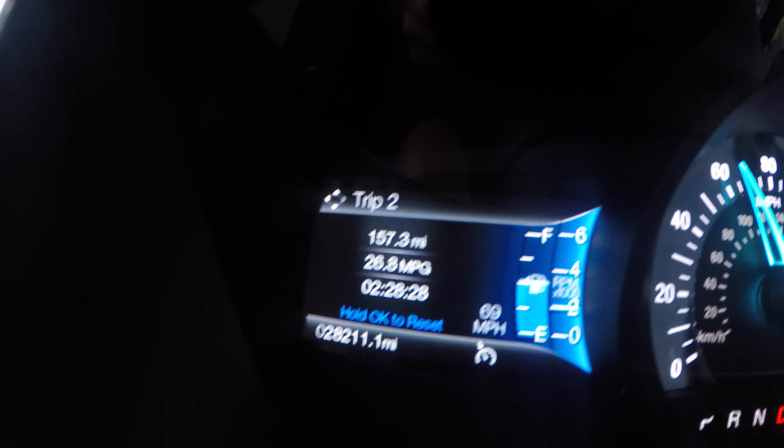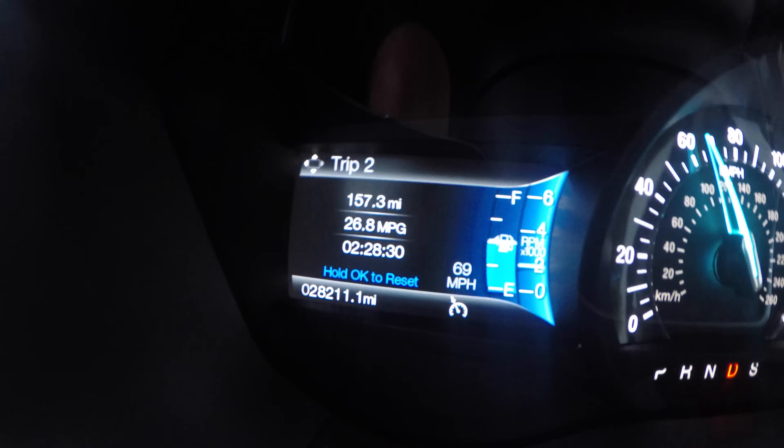It's getting darker and I don't know how much longer I'll be able to film, so I'll show you the mileage here. While going through the Appalachian Mountains in West Virginia, the fuel economy has actually gone down quite a bit on the premium fuel. We've gone 157.5 miles.